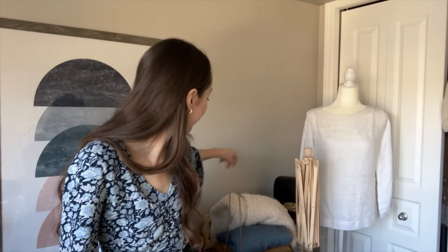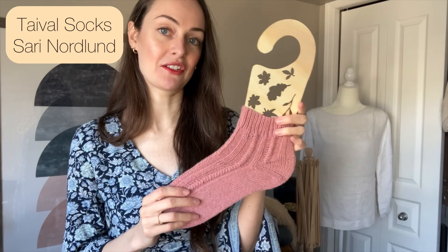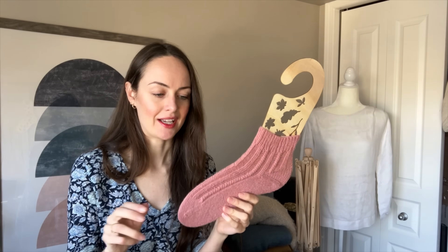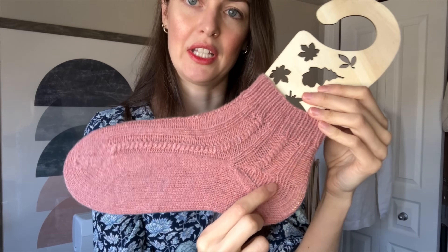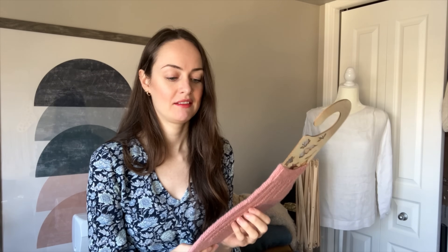Next we've got quite a few socks to get through. These are the Tidal socks by Sari Nordlin — I finally got sock blockers too. It calls for DK weight yarn, but I did fingering weight. I just adjusted my needle size and it worked out fine. A couple of modifications I did: I did a shorter cuff because the DK weight version has quite a tall cuff that you fold over. I also did an afterthought heel instead of the slip stitch heel flap and gusset that's called for in the pattern. Also, the cabling goes all the way to the end of the toe in the pattern, and I just did a regular toe.